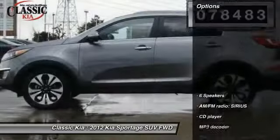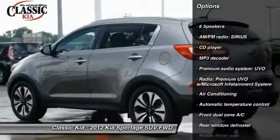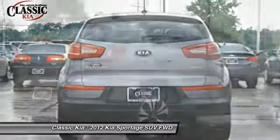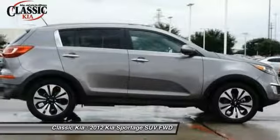Here are some of this vehicle's great options: traction control, air conditioning, dual airbags, power steering, alloy wheels, four-wheel disc brakes, electronic stability control, power windows, security system, and CD player.